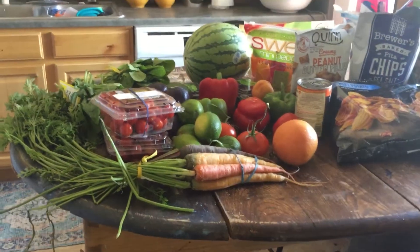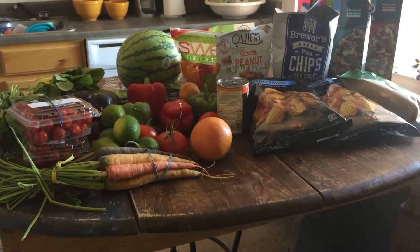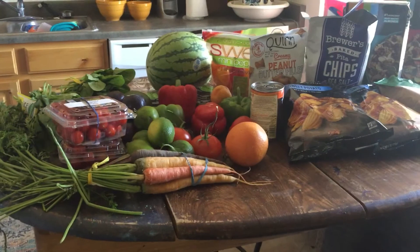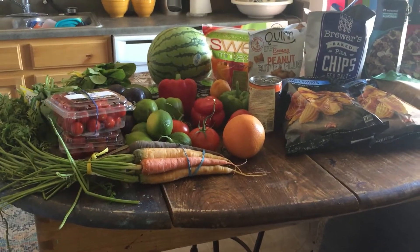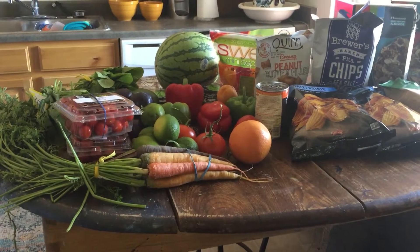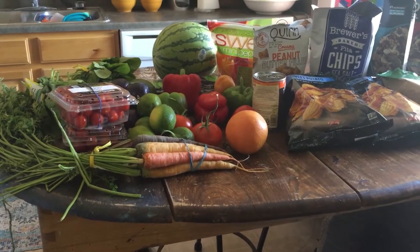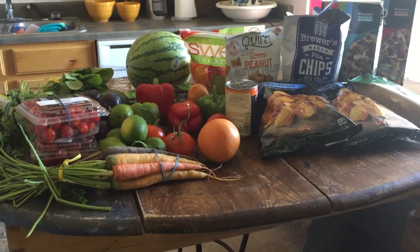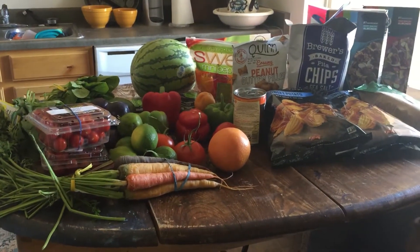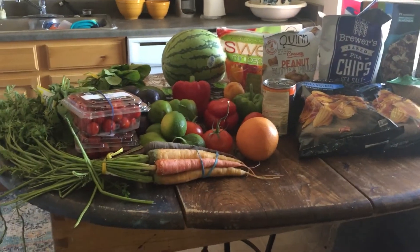There were two things that they usually have at Misfits Market that were out of stock, at least on the day I got to order — English cucumbers and lemons. I really like their lemons. I bought lemons at Walmart one time and they had almost a chemical lemony smell but no actual lemony taste, so I really enjoy the lemons from Misfits Market.